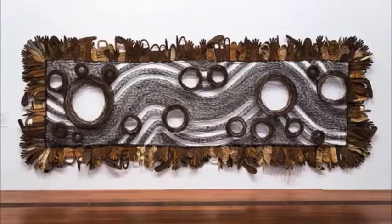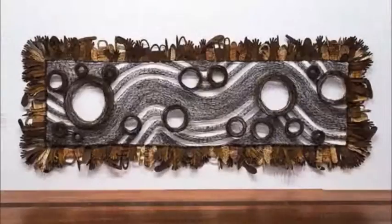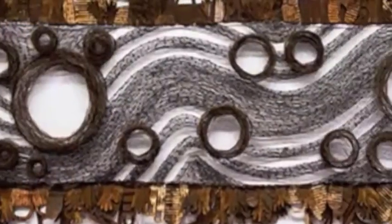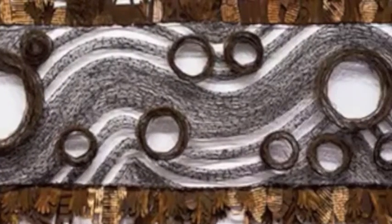It is 260cm by 700cm, making it a very large wall mural. The main elements of this sculpture are texture, shape, and line, and the main principles are scale and contrast. This artwork is made from weathered iron, tin, fencing, and barbed wire with wire ties.